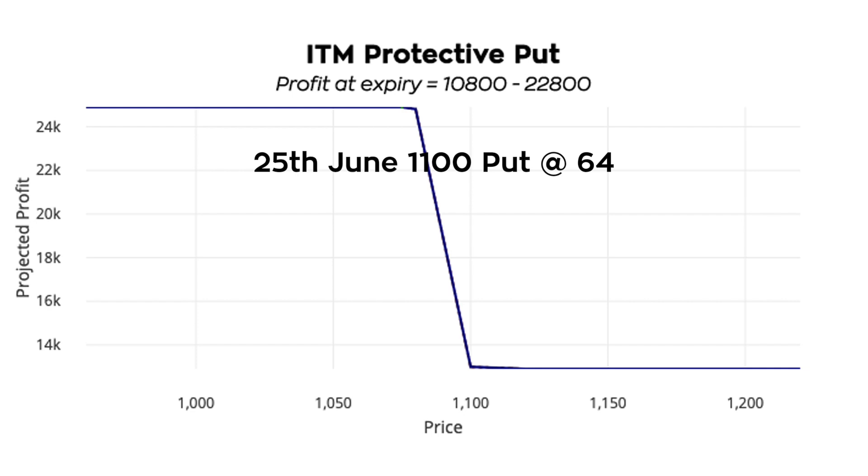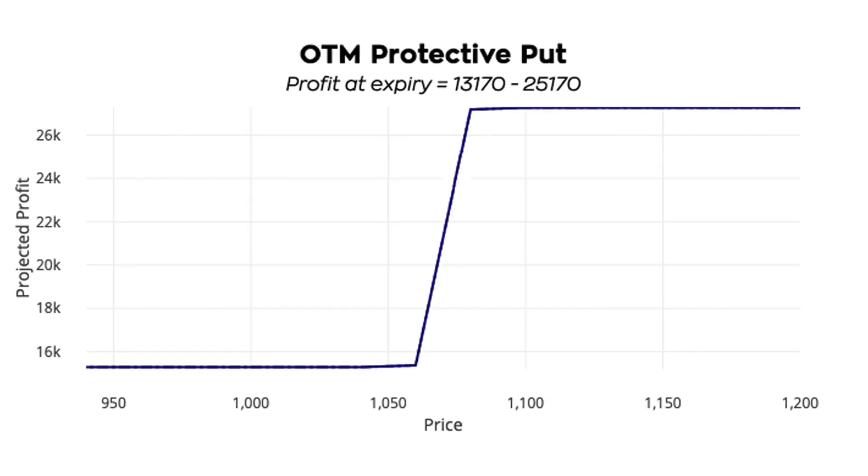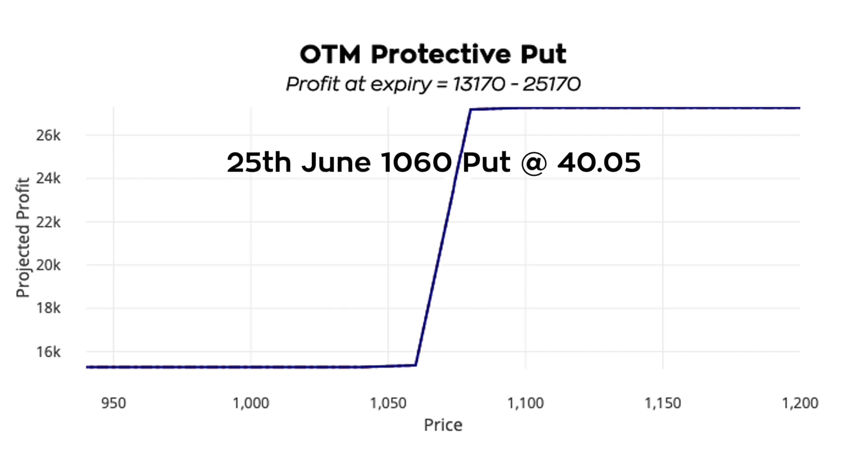Scenario four: out of the money protective put — that is, to buy a 25th June 1060 put at rupees 40.05. Go with this if you expect the stock to move higher. The profit at expiry would be between rupees 13,170 and 25,170.